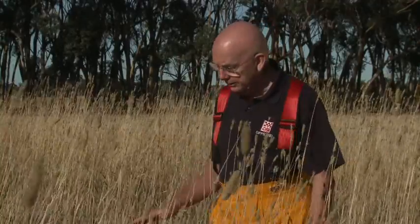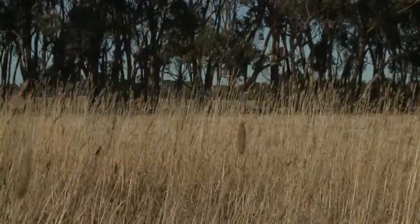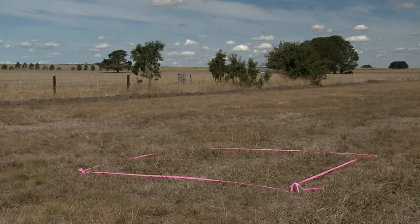Measuring fuel loads helps the CFA estimate fire behaviour in the summer. We are going to visually measure two fuel areas — one with a high fuel load and one with a low fuel load — and burn these two areas to compare the fire behaviour between each of them.